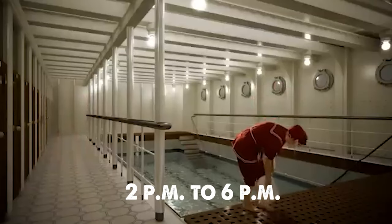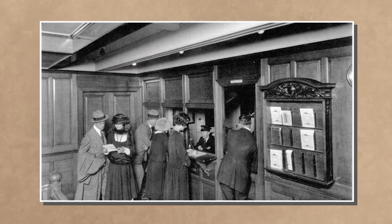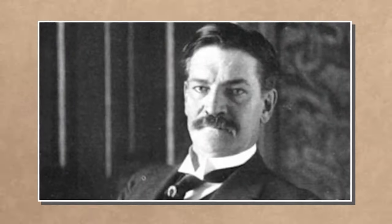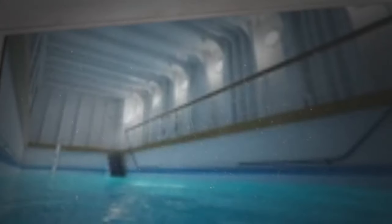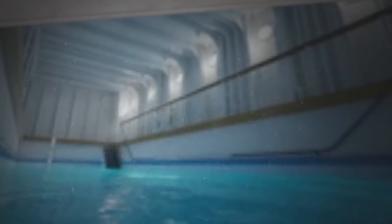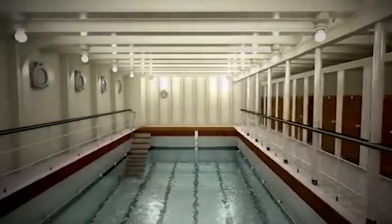Accessible to women from 10 a.m. to 1 p.m. and men from 2 p.m. to 6 p.m., the pool required payment, with tickets available at the ship's enquiry office. Colonel Archibald Gracie, having neglected exercises during the voyage, found pleasure in the pool hours before the iceberg struck. Despite its intriguing history, the Titanic's swimming pool remains unexplored on the wreck.